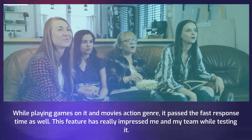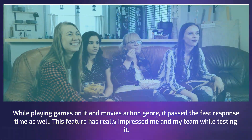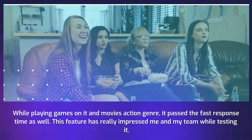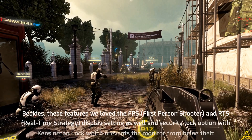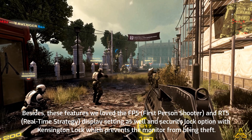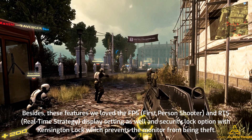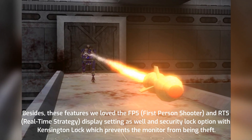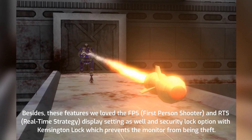While playing games or watching action movies, it passes the fast response time test as well — a feature that impressed me and my team during testing. We also love the FPS (first-person shooter) and RTS (real-time strategy) display settings, as well as the security lock option with a Kensington lock, which prevents the monitor from being stolen.